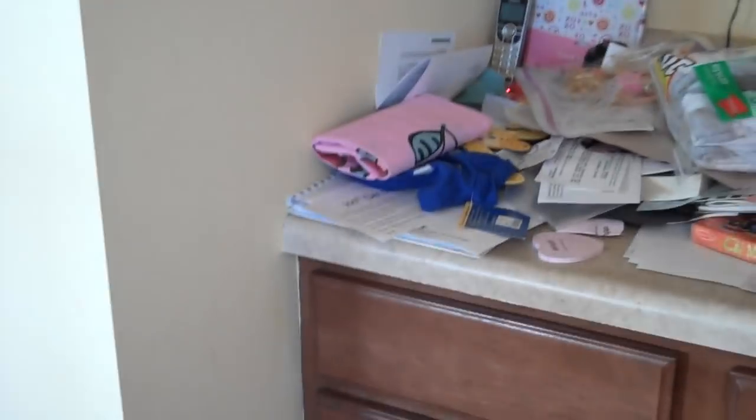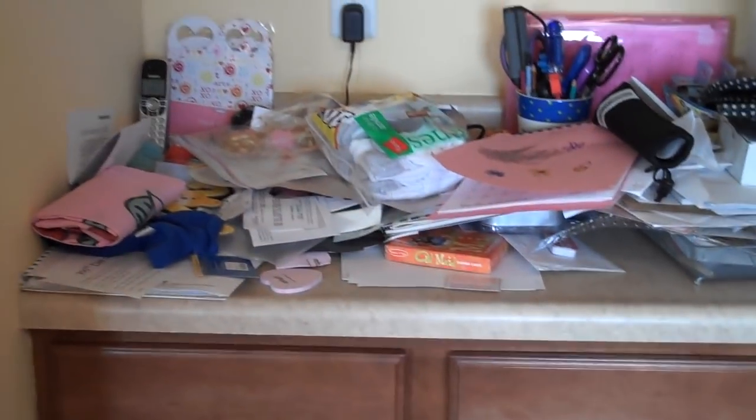So there you have it, folks. That's my mess. Show me yours and Sarah's going to teach us both how to declutter our kitchens.